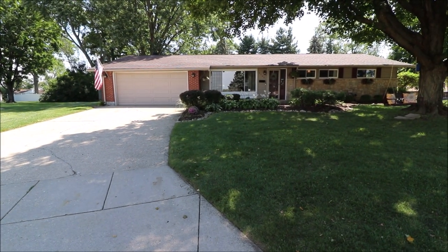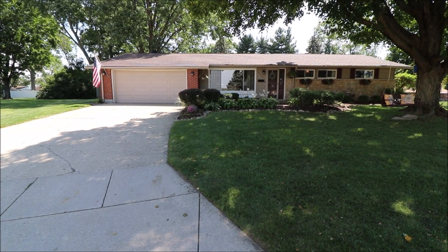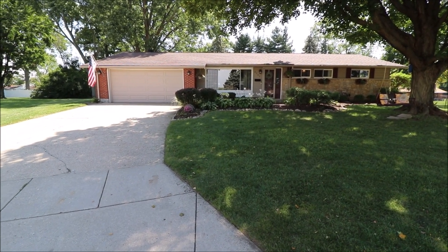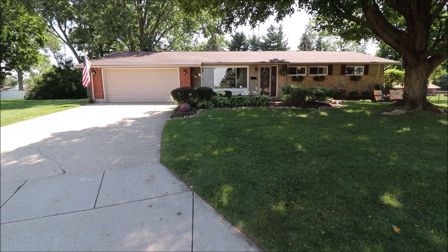Lots of updates to this beautiful home. Conveniently located to the Sugar Creek Shopping Center, 675, and Costco. Couldn't ask for a better location and a better price on this beautiful home, and I'll meet you inside for the tour.